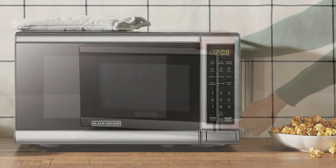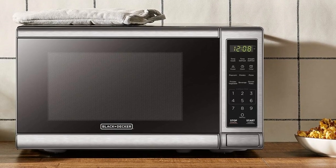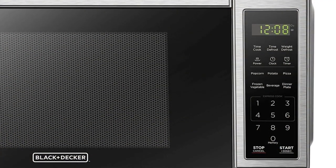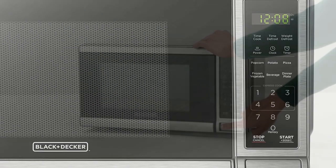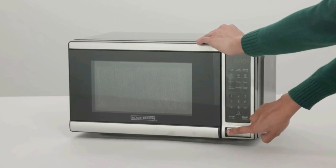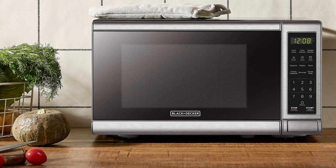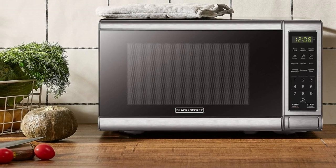It's simple to thaw frozen meats, vegetables, or casseroles using one of two methods: time defrost or weight defrost. The large LED digital display is equipped with a clock and can show the remaining cooking time as well as a countdown timer. Simply touching the desired number will turn on the microwave for one to six minutes at full power. Press the stop button to halt the microwave at any time. For reheating or cooking foods, use time cook and choose from one of ten power levels.